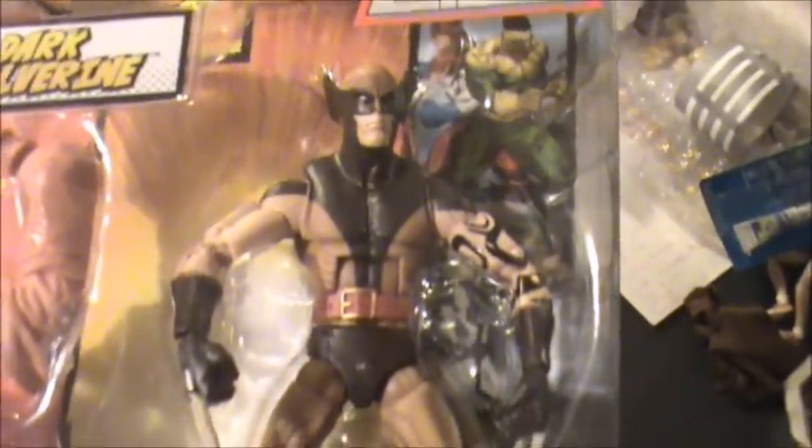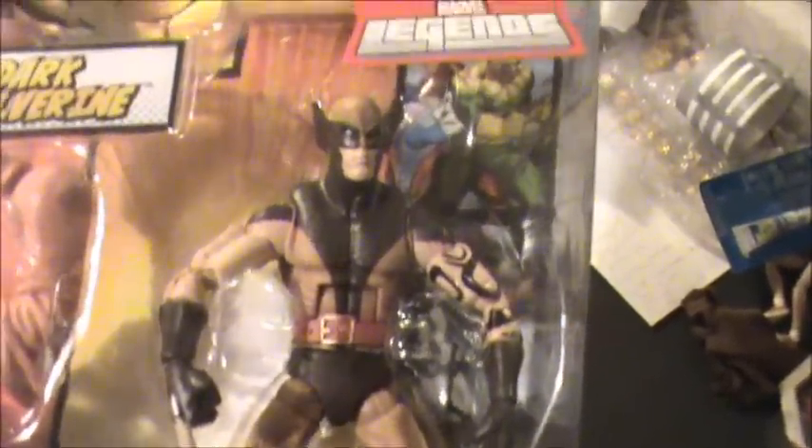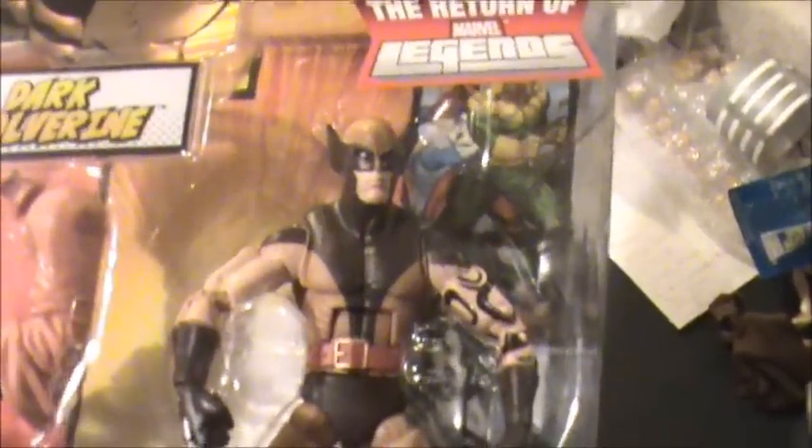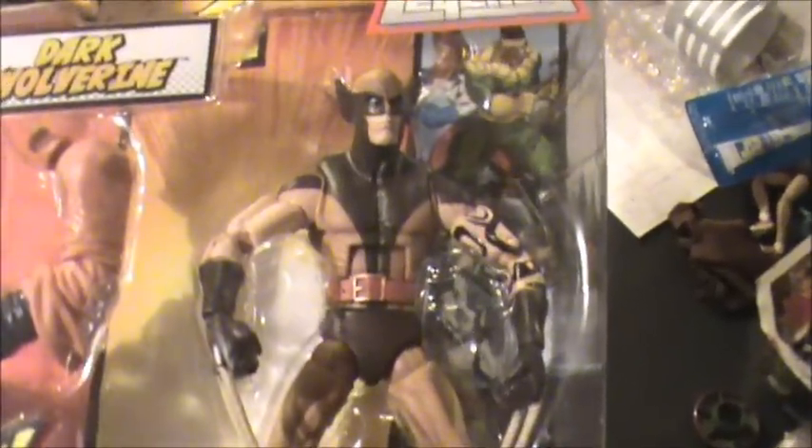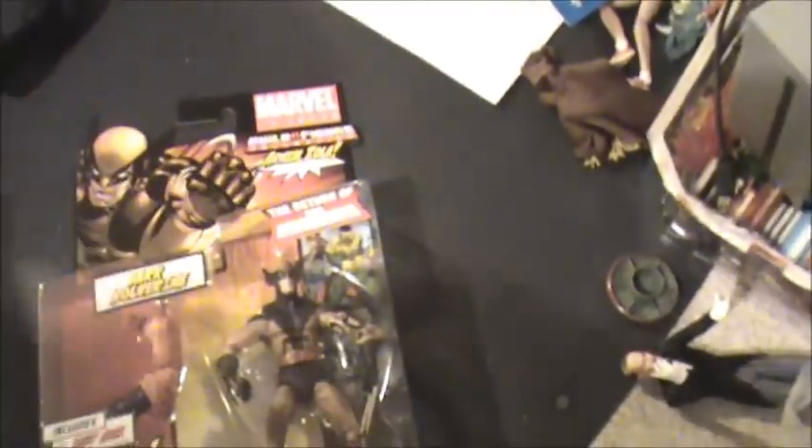Two Walmarts I went to had the Mass Docking figures, and it was funny that both of them had the same exact figures gone. I'm assuming it's the black-suited Spider-Man, Big Time Spider-Man, and then of course Phantom X — those were the only figures gone. So I caught one, and bam, one more. I had to get two of these bad boys.